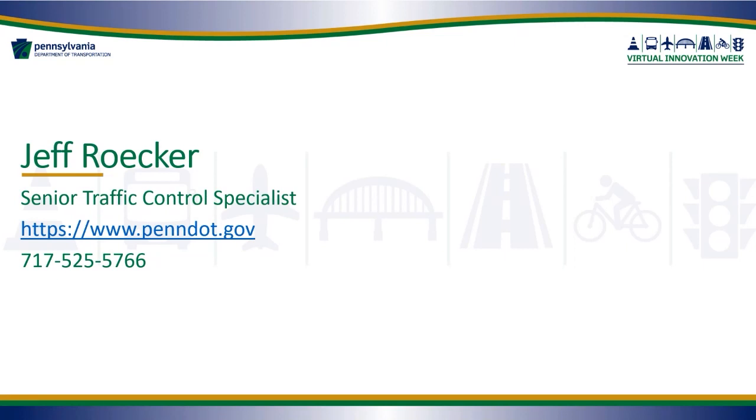We have a question: Is the network screening map accessible to MPOs? Yes. We do have access to CDART for our MPO/RPOs, and network screens can be accessed through CDART. They can also be accessed through our PennShare or OneMap applications. All 24 MPO/RPOs definitely have access to those.